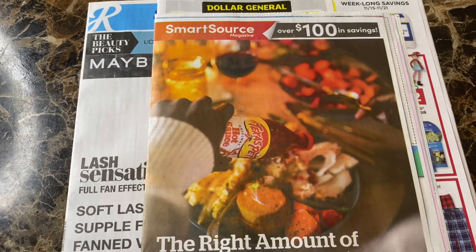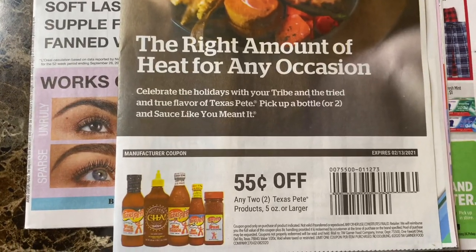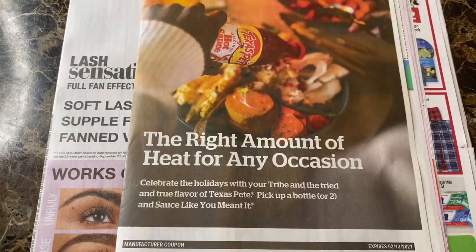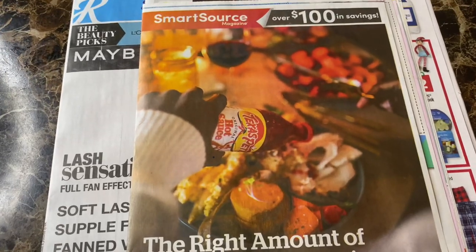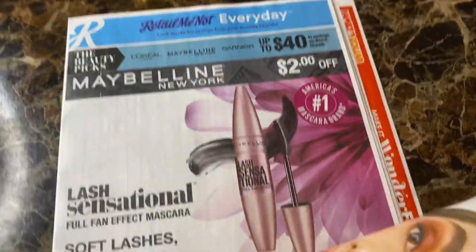Hi everybody, welcome back to my channel. It's Beauty Passion. So today's video is about what coupons I got in my inserts today. We got two inserts: the SmartSource and the RetailMeNot.